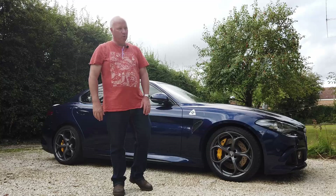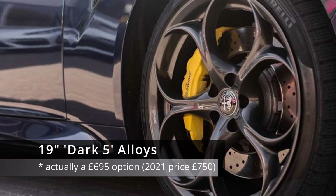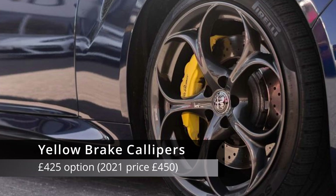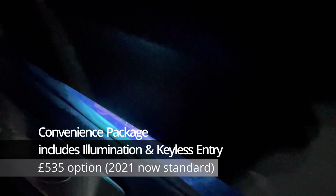Options. The dark five-hole alloys are about a £450 option — you either like them or you don't, still 19 inches. Yellow calipers, again another £450 option. We've got darkened windows and a convenience pack on this car. We've also got a driver assist pack — it's got radar cruise control. That's an absolute must; I believe in the new cars it's standard.